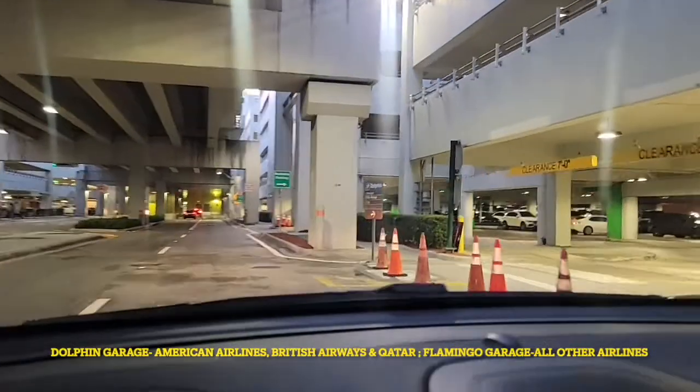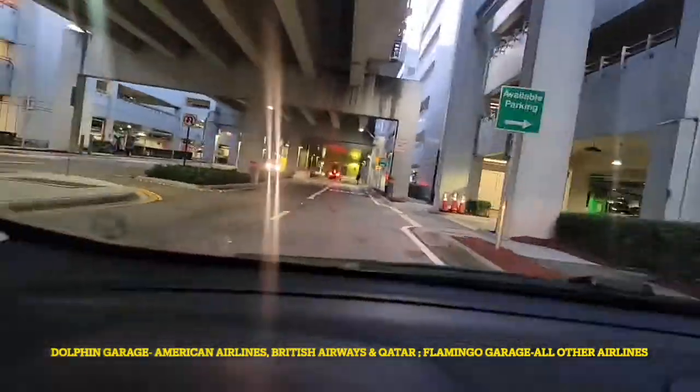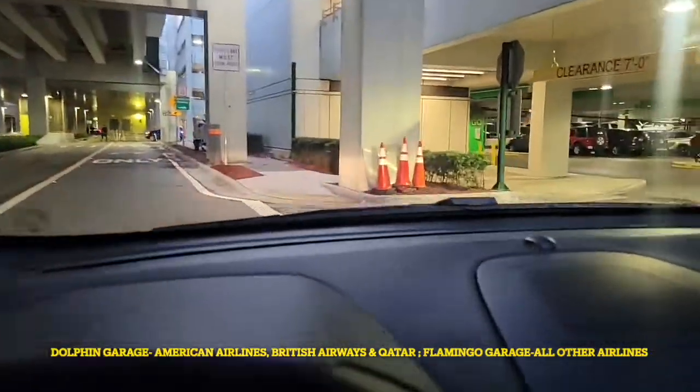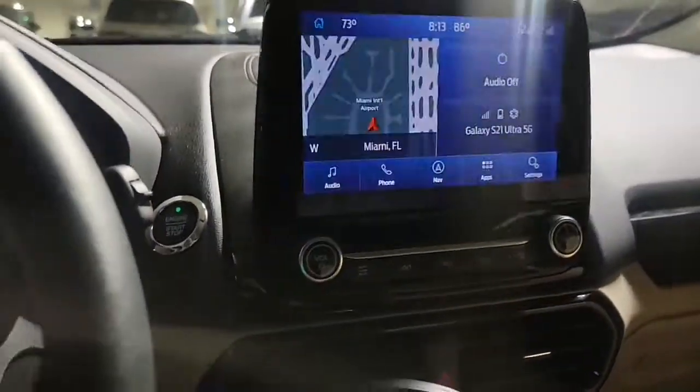Proceed to either the Dolphin or the Flamingo parking garage. You're going to pull into the garage and find a spot to park the vehicle. Once you park, go ahead and take the ticket and the fob, and put the fob into the orange pouch.